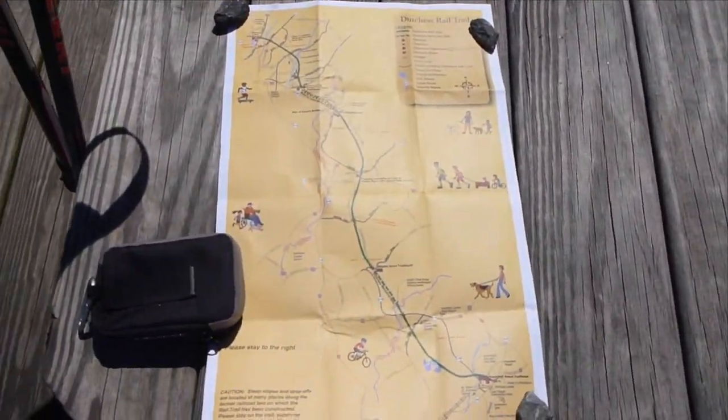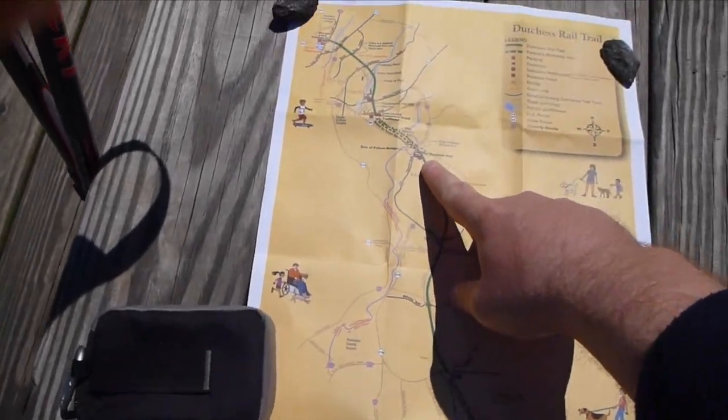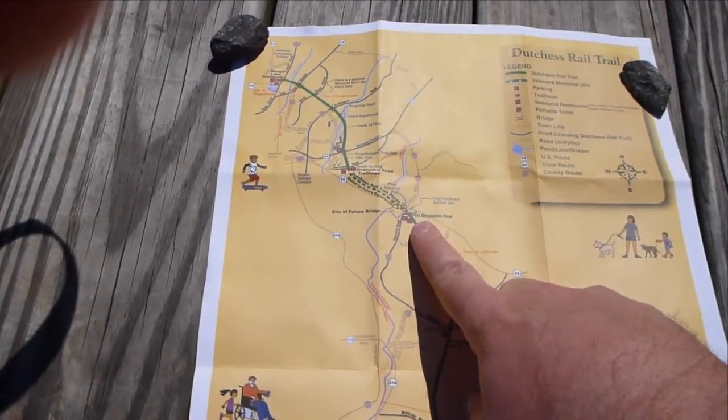Hey everybody, Sabathias here for another Dutchess Rail Trail hike. Here is the mission template for today. This is a map of the Dutchess Rail Trail. This is where we're starting — Old Manchester Road.